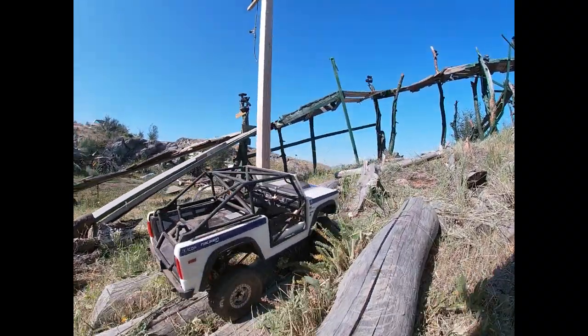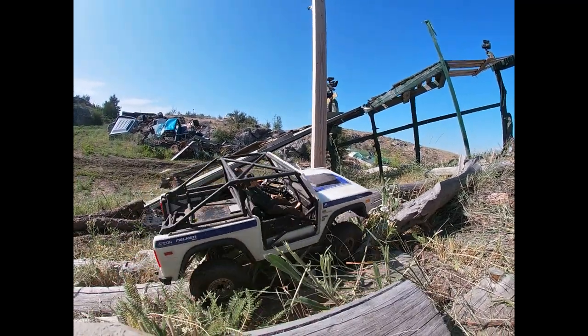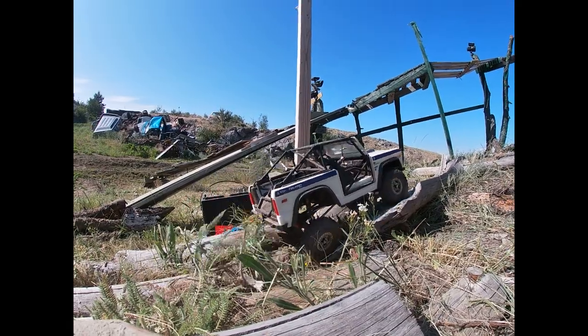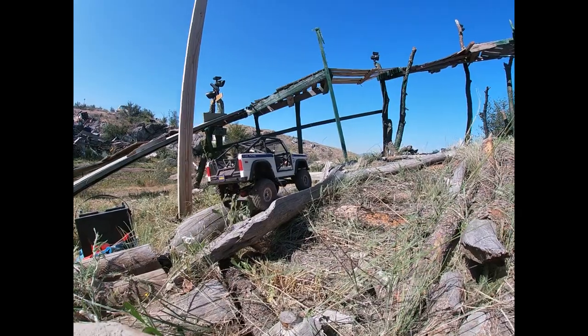It wasn't that big a hit anyway at the park. It didn't get a lot of show time. They get used like once per rig, just to kind of show how they each work.